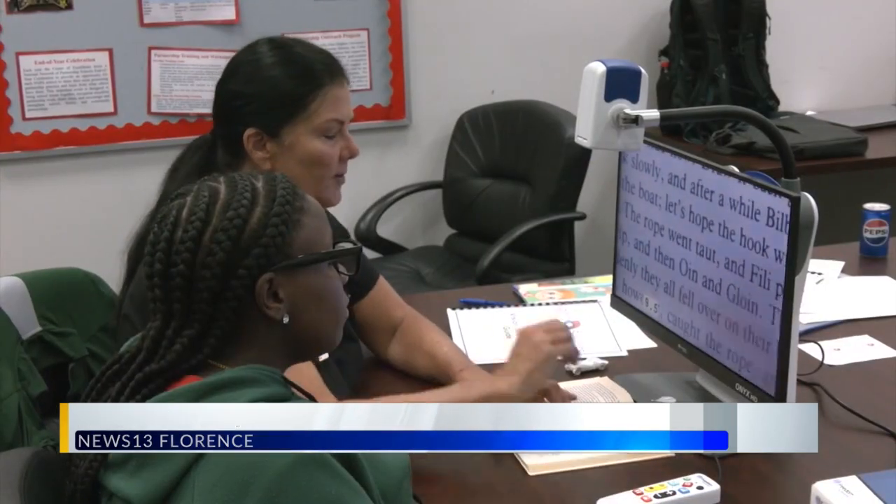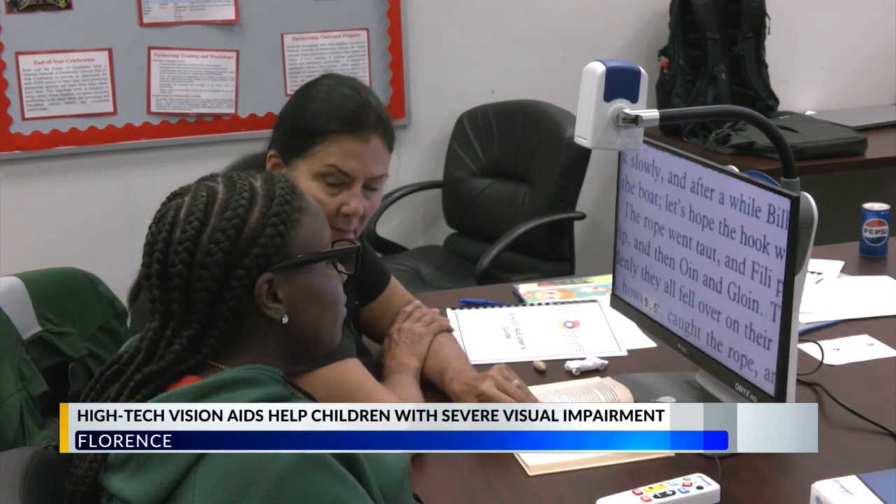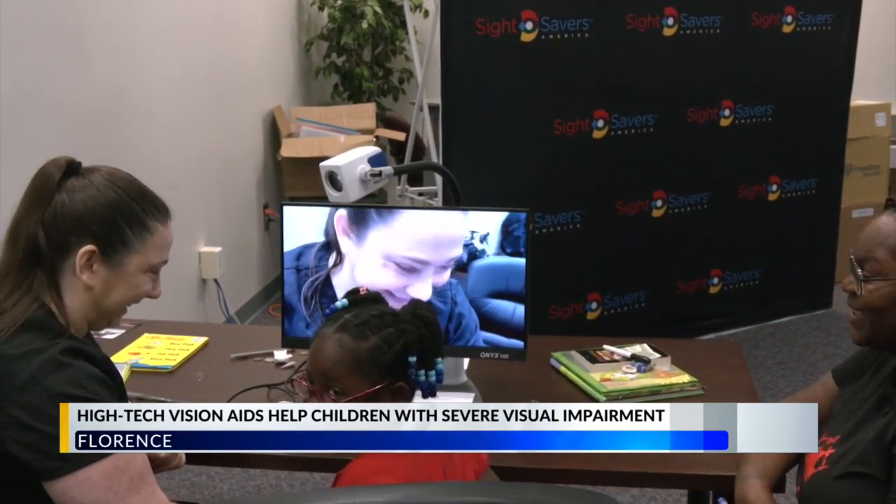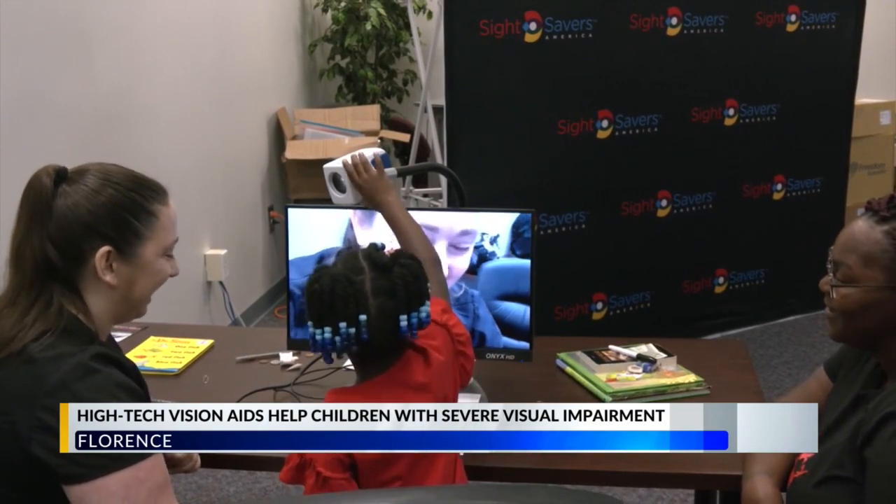Haddock says being able to see the children's excitement while pointing the visual aid camera on their own faces or doing activities they enjoy with more clarity is something she never gets tired of seeing. "We hear things like 'I can read now' and 'Mom, I can see your face,' and it's really great to be a part of that."